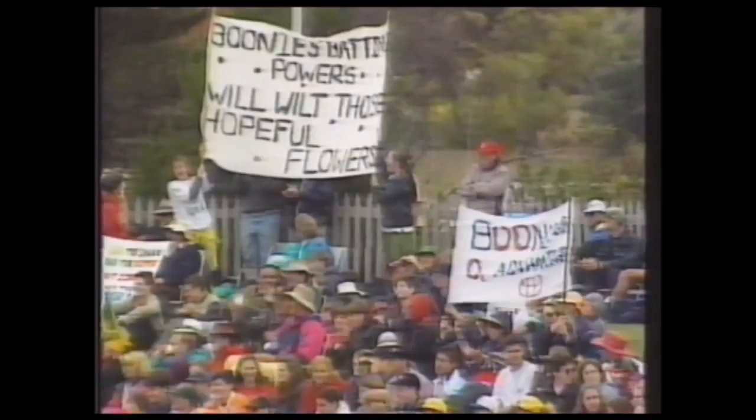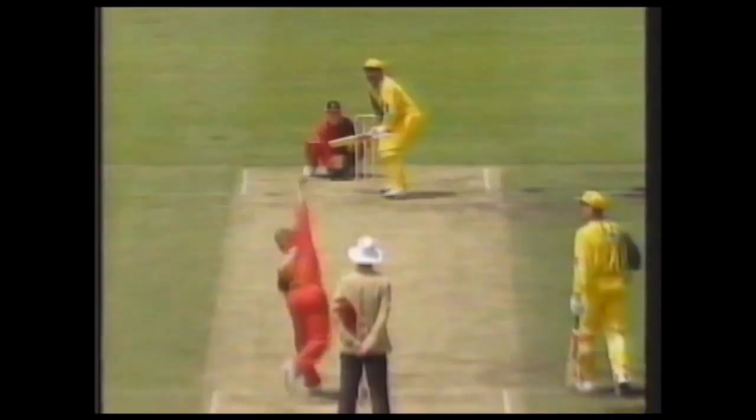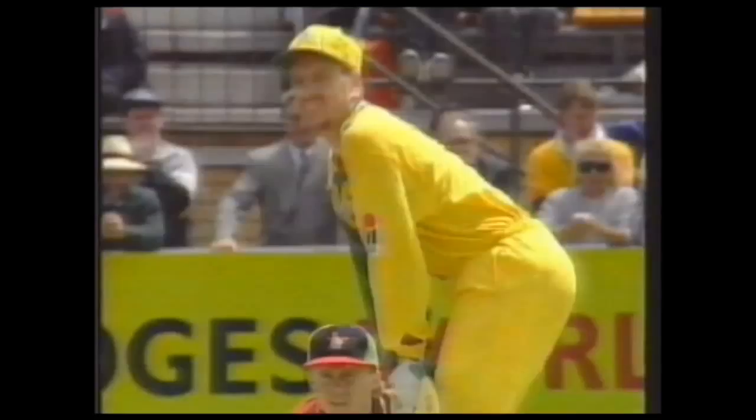That brought local hero David Boone to the crease and his stay should have been short-lived. Stuart Law though is enjoying his opportunity, moving confidently to a half century. Boone provided great support, the pair keeping the scoring rate at more than four runs an over. Law did survive a difficult chance at the hands of Andy Flower but made the most of it, bringing up his maiden hundred in style.